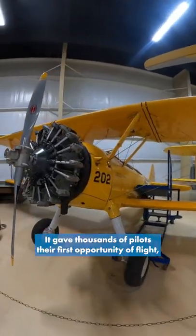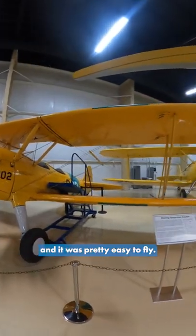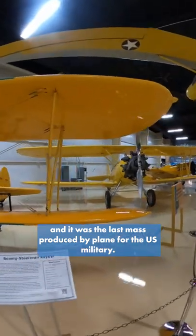It gave thousands of pilots their first opportunity of flight and it was pretty easy to fly. As you can see, it was a biplane and it was the last mass-produced biplane for the U.S. military.